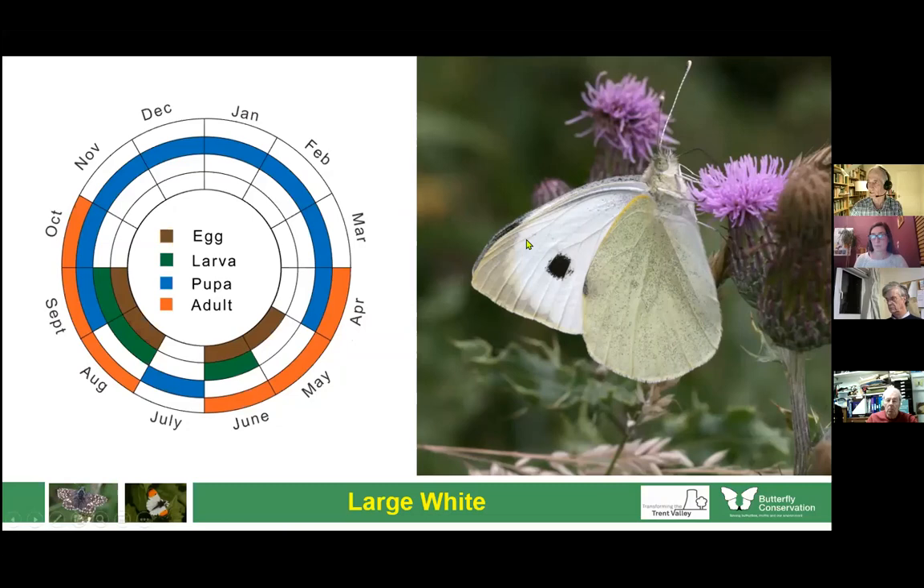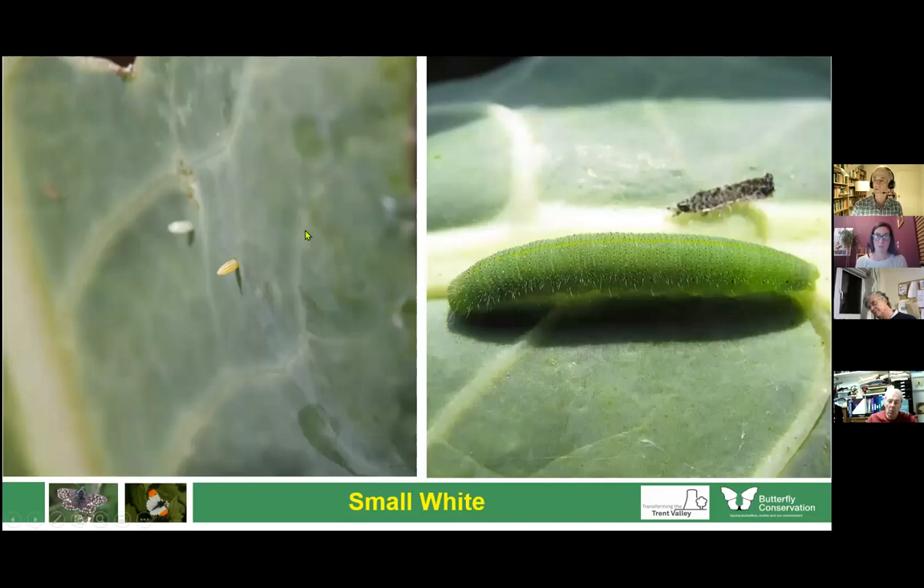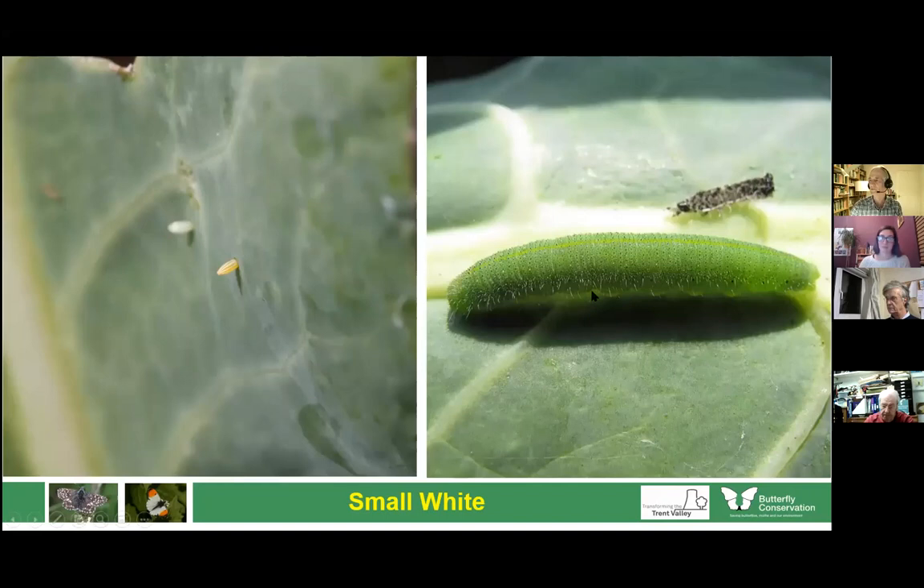The black marking on the large white comes right the way down the wing — you'll see why that's important with the small white, where the black only comes a quarter to a third of the way down. The small white has one spot on the male, two on the female. Unlike the large white which lays eggs in groups, this species lays its eggs singly or scattered over the leaf. The egg turns yellow as it ages, and the caterpillar will burrow into the centre of a cabbage and eat it away without you noticing until it's too late — so it can be a pest species.